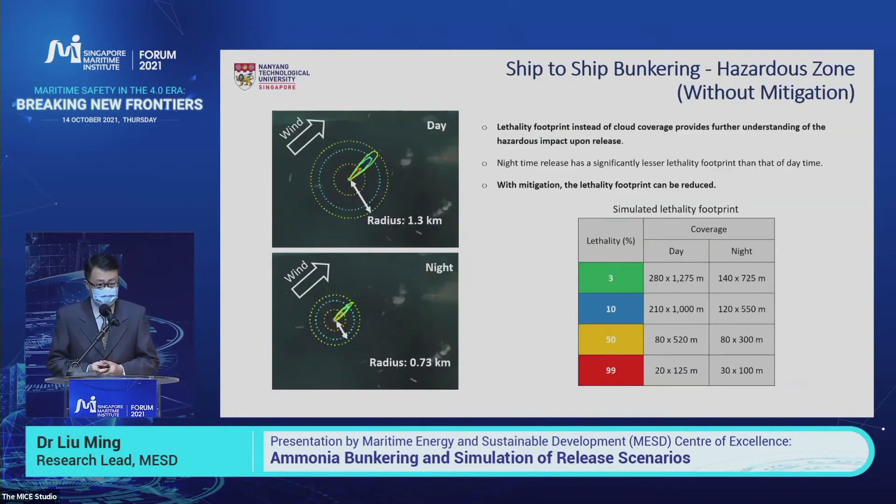It's not enough just to understand the cloud coverage — we need to understand how dangerous the ammonia cloud is. So we use another criteria called the lethality footprint to define this ammonia leakage. This spindle-shaped footprint combines ammonia concentration together with exposure time, so there is no time element in the final result. You can see as a function of wind direction how this spindle shape looks with different probabilities of lethality and what is the coverage of this spindle.